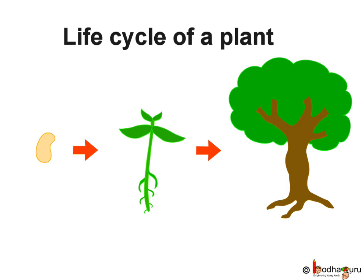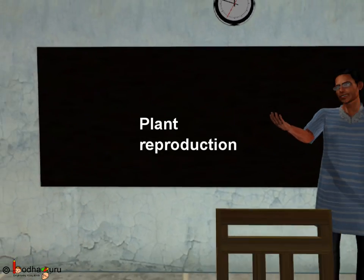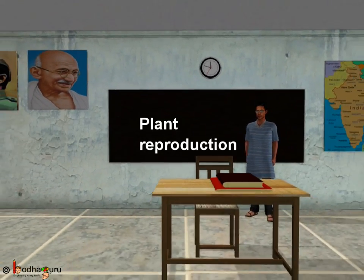After many days and months, the baby plants become big, similar to the parent plant where they came from. Now we understand that most of the new plants grow from seeds. This is all for now, kids. Have fun. Bye-bye.